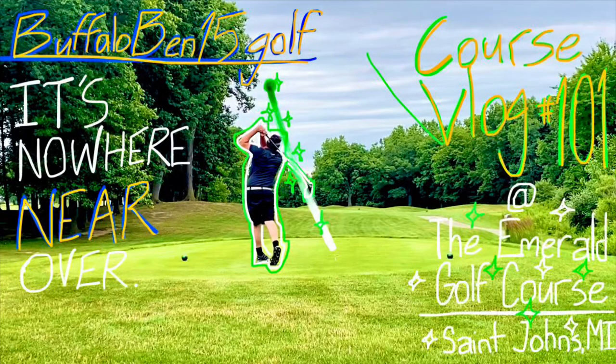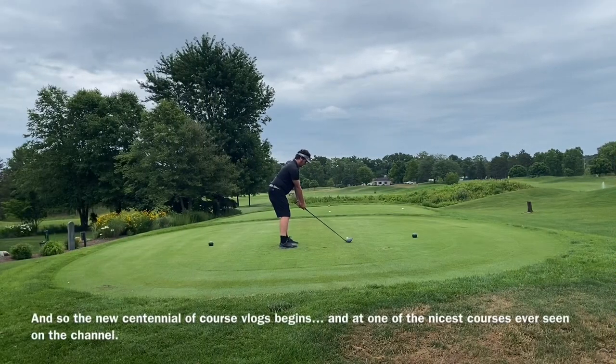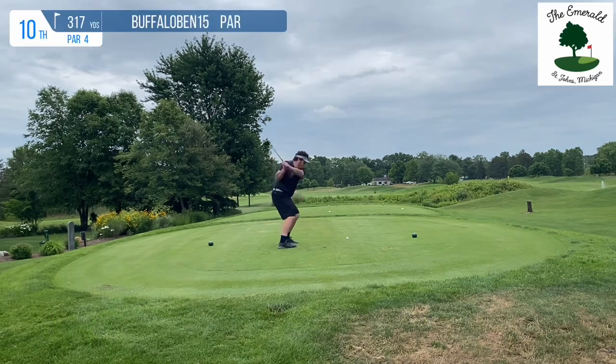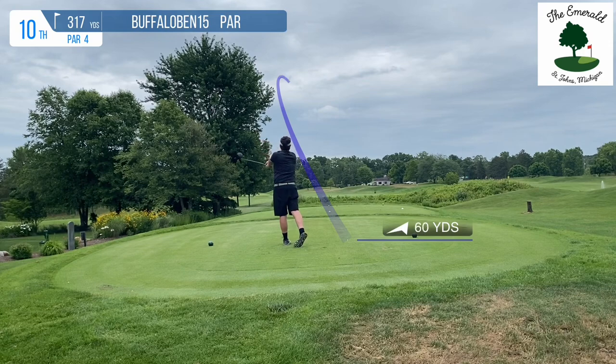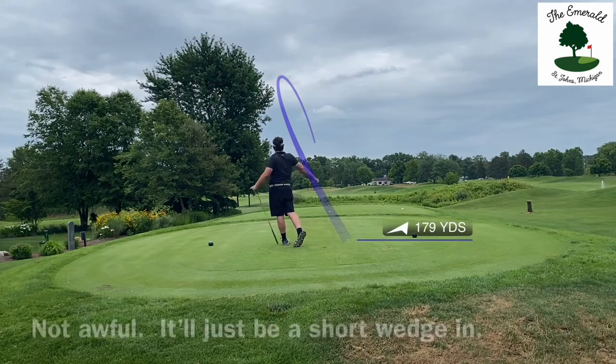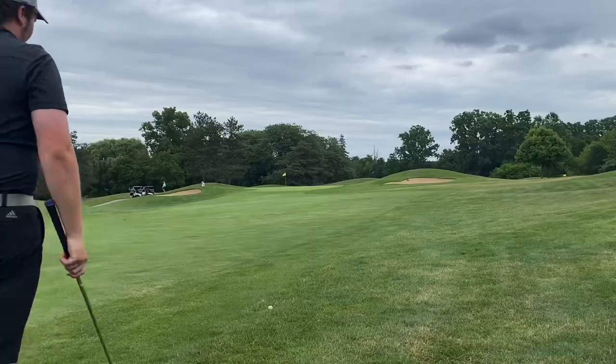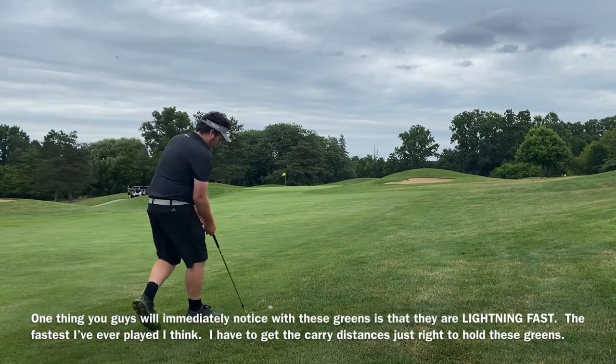Get ready for an absolute banger today! What's up everybody, it's Buffalo Bend 15 Golf back at it again. Today brings us to the Emerald Golf Course out in St. John's Michigan — without a doubt one of the most well-maintained courses I have ever played. I'm dead serious when I say, in all of the courses I've played in central Michigan during my tenure at Bucks Run, Bucks Run is definitely my favorite, but this is an extremely close second.